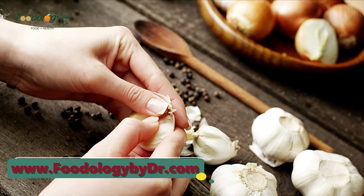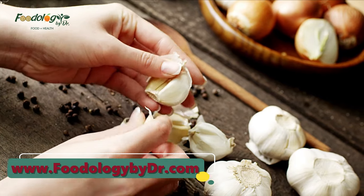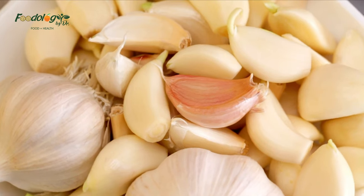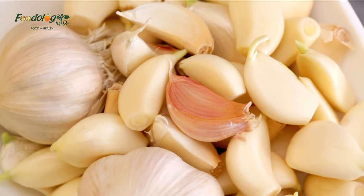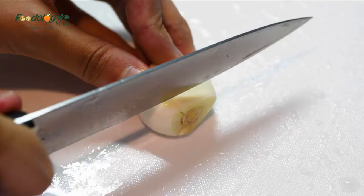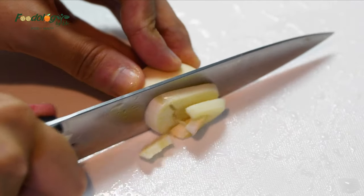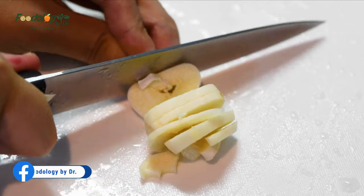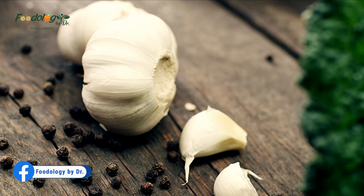Number 12: garlic. People can use garlic in many dishes and it has many health benefits. Researchers have found that garlic can help regulate serum cholesterol levels. A meta-analysis also found that garlic can help reduce blood pressure. However, these reviews involved garlic supplements, and it would be difficult to include enough garlic in the diet to have a noticeable effect on cholesterol levels.